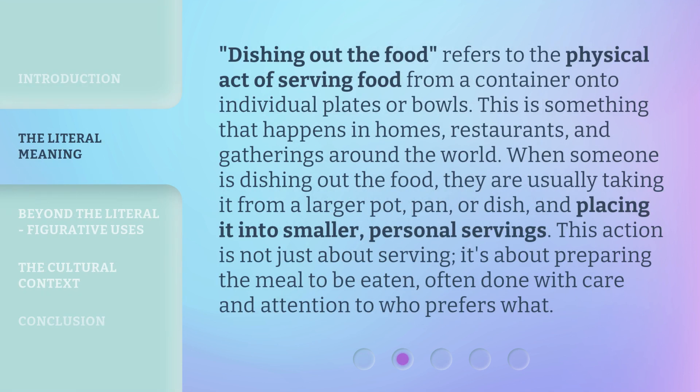Dishing out the food refers to the physical act of serving food from a container onto individual plates or bowls. This is something that happens in homes, restaurants, and gatherings around the world. When someone is dishing out the food, they are usually taking it from a larger pot, pan, or dish, and placing it into smaller, personal servings. This action is not just about serving — it's about preparing the meal to be eaten, often done with care and attention to who prefers what.